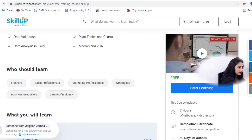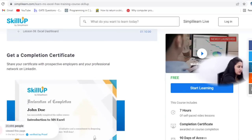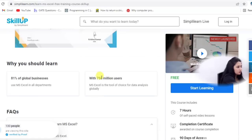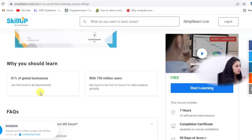You will also learn Excel dashboards, macros, VBA, pivot tables, charts, and conditional formatting. If you are a fresher, sales professional, business executive, or data professional in marketing, you should learn at least the basics of MS Excel. After completion, you will get a certificate. One interesting fact: with 750 million users, Excel is the tool of choice for data analysis globally, and 81% of global businesses use MS Excel across all their departments.